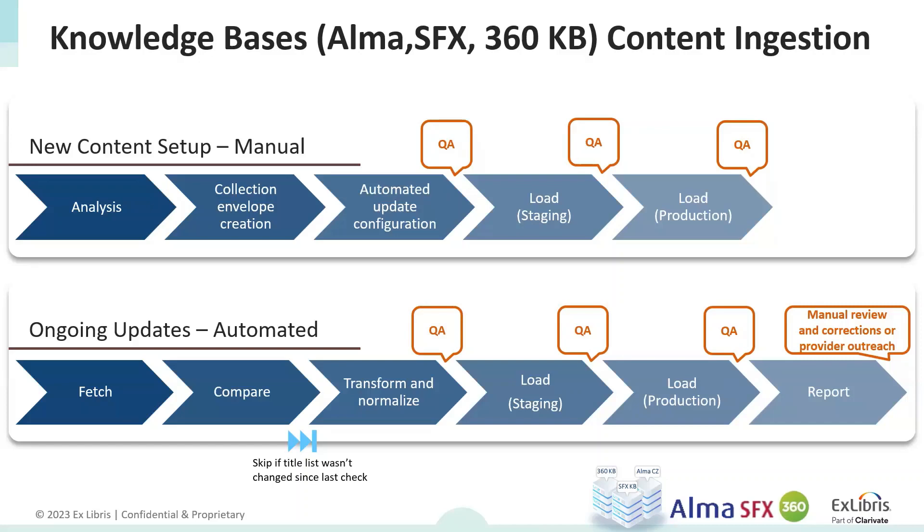In between these stages, there are QA processes that alert us if there are any errors, such as all portfolios being appended to one BIB record. The next phase is execution of the automation configuration for any update received for the content. The process includes fetching any update file from an agreed location, comparing it with what we currently have, and either not changing anything if nothing has updated, or — if the information in the new file is different — the automation process converts the metadata to update and normalize the current metadata on a test environment. After QA, it will be loaded to production with reports in the CZ update task list.